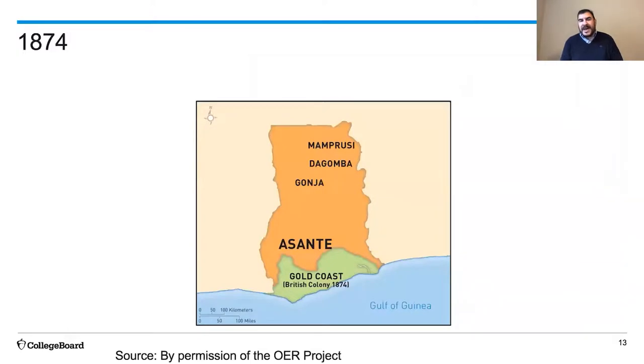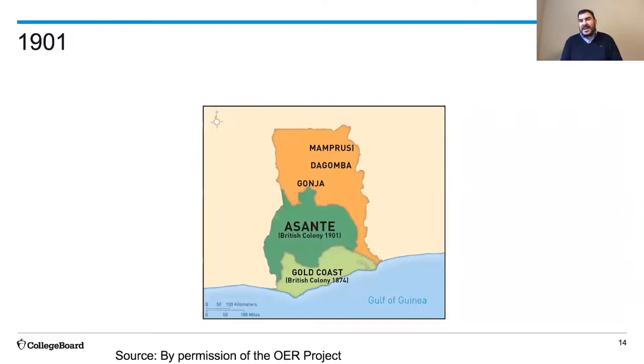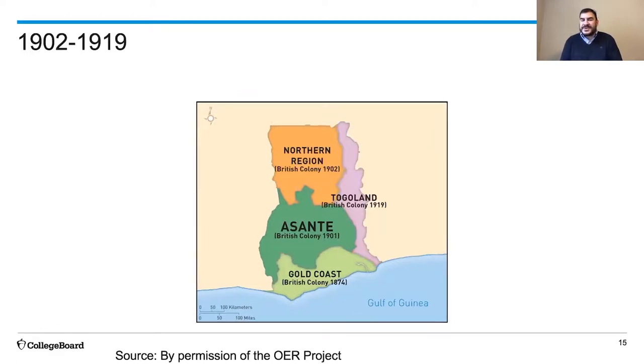By 1874, the British controlled most of those palm oil plantations. In 1901, they went on to conquer Asante itself. In the years that followed and into the First World War, they conquered the rest of the territory, which became the British Gold Coast colony and would remain a British colony until 1957, when it won its independence as the state of Ghana.